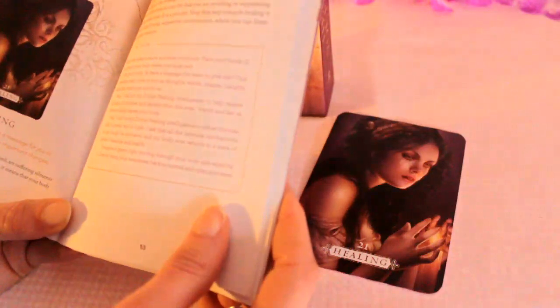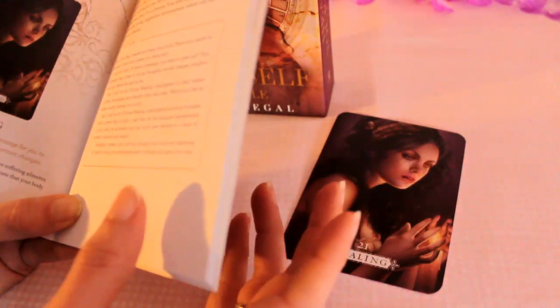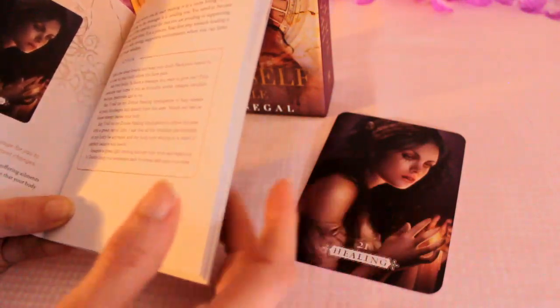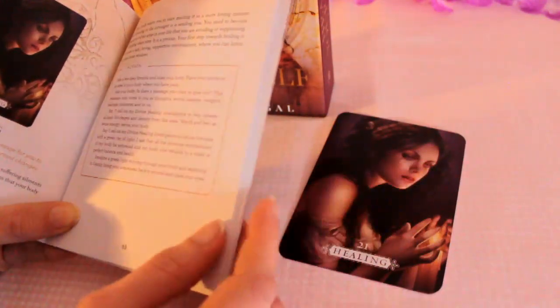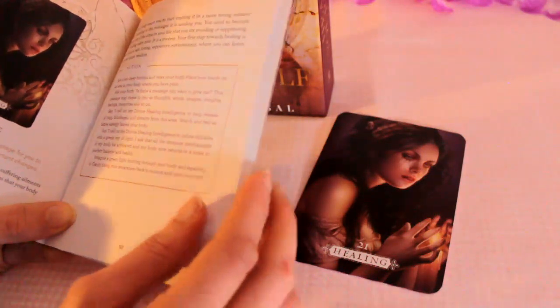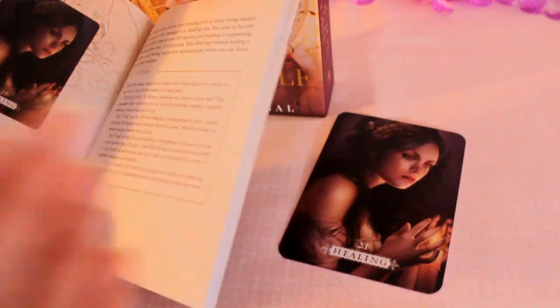That's very true — I often say that in my readings. Some of you may know that stress can manifest in the body in different ways, and you'll find the more that you heal and ascend the less you get these issues. That's what I've found, and sometimes it can be ascension symptoms as well.